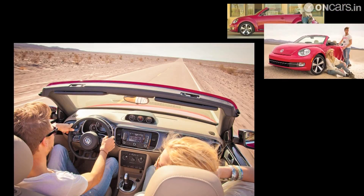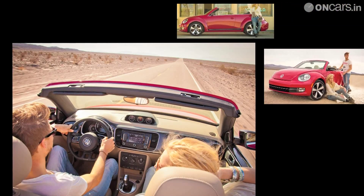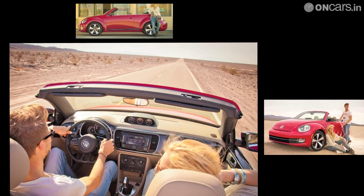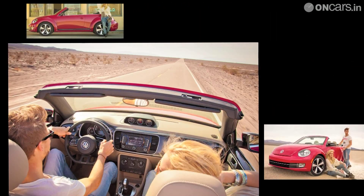The 2013 Beetle convertible will go on sale next year in the United States and is expected to arrive in India sometime next year to compete with the Mini Cooper Convertible.